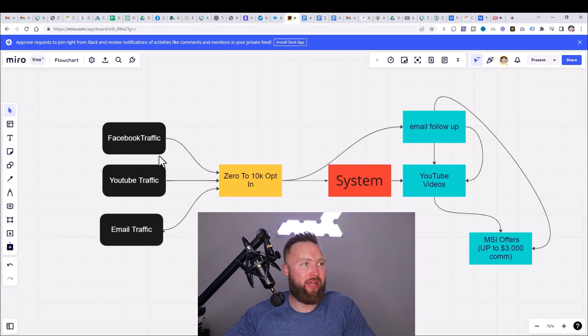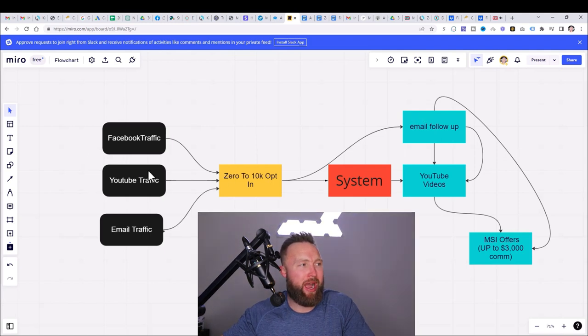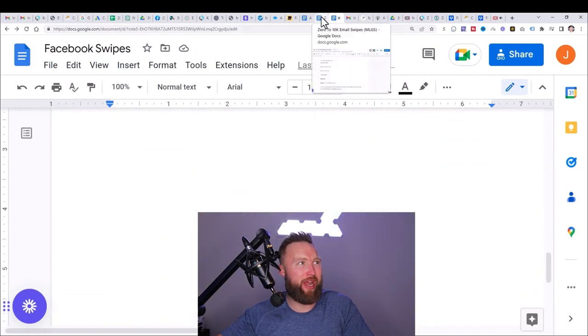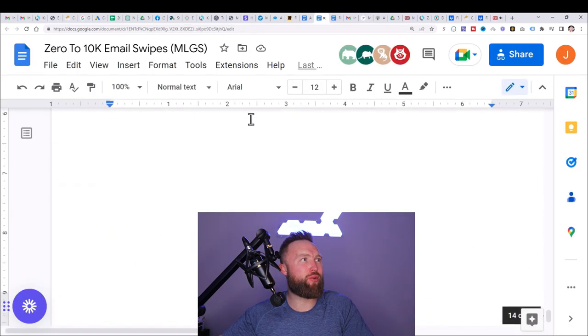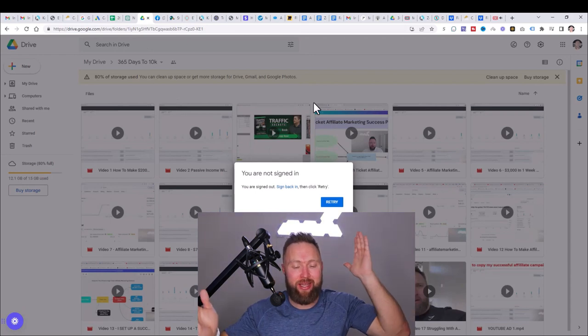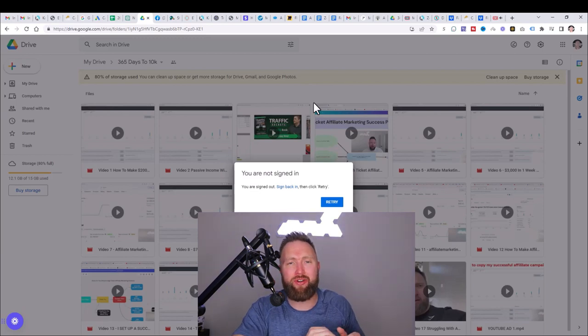So you have step one, step two, and step three — this entire system with the YouTube videos. All you need to do is worry about Facebook traffic, YouTube traffic, and email traffic. Implement the Facebook swipes that I have, the email swipes that I have, and simply upload my YouTube videos once a day. You will be well on your way to earning big commissions — we're talking $500 to $2,000 plus commissions, working very part-time, leveraging my system.